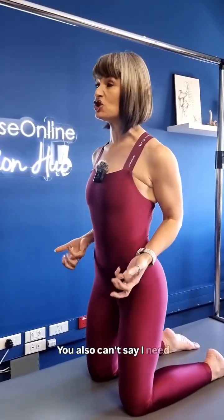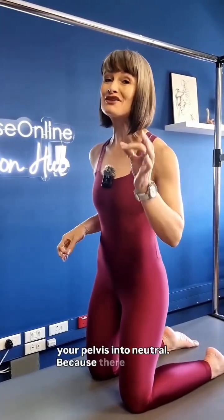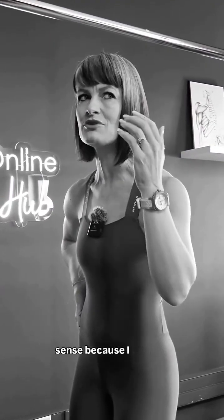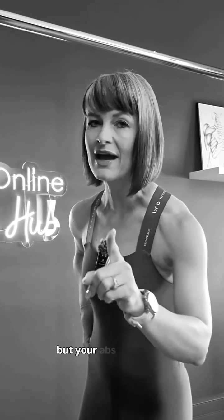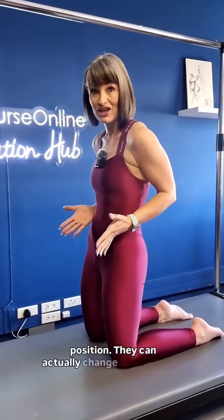You also can't say you need to strengthen your abs to get your pelvis into neutral, because there are some very strong people who stand in an anterior pelvic tilt. If you had to test my abs, that doesn't make any sense — I was told I need to strengthen my abs when in an anterior pelvic tilt, but my abs are strong. A lot of the time, when people actually have the flexibility, it's just an awareness or a comfortable position that they can actually change.